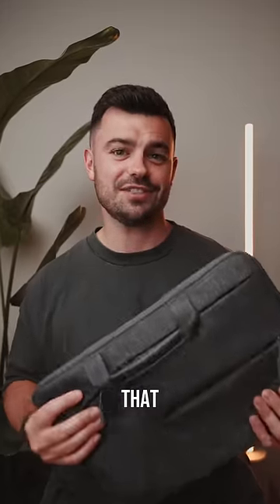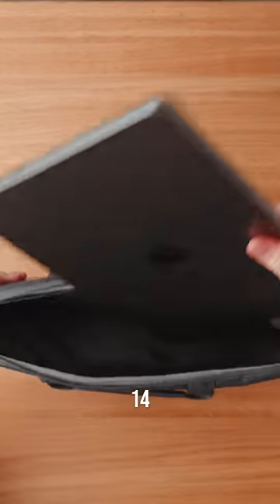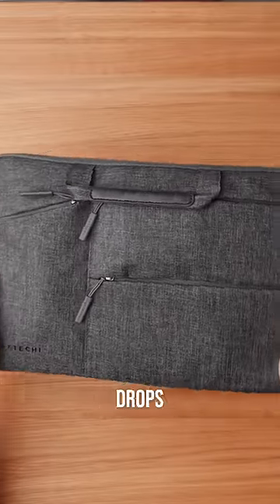These are my everyday carry essentials that make my life easier when working on the go. Up first is this laptop carrying case from Satechi. There's plenty of room for my 14-inch MacBook Pro, and the water-resistant fabric and padded interior means it will be protected and insulated from any accidental drops or bad weather.